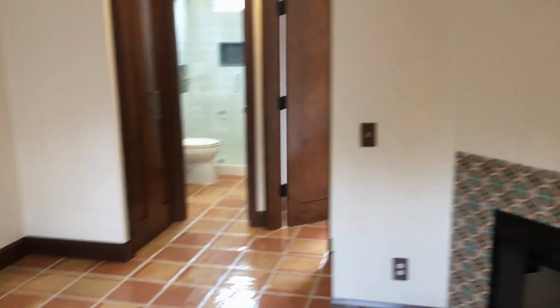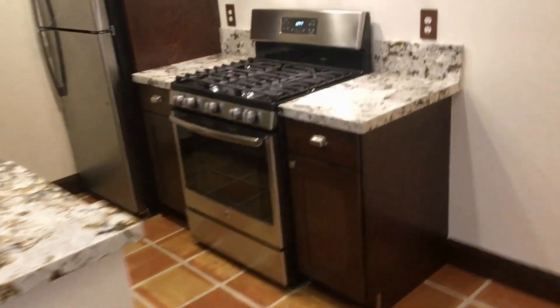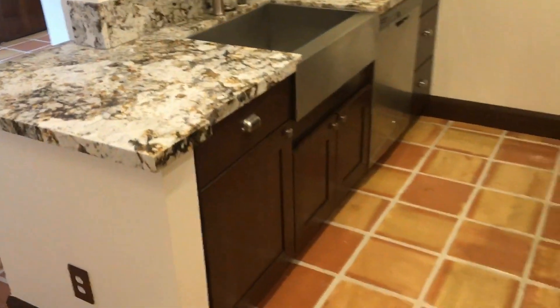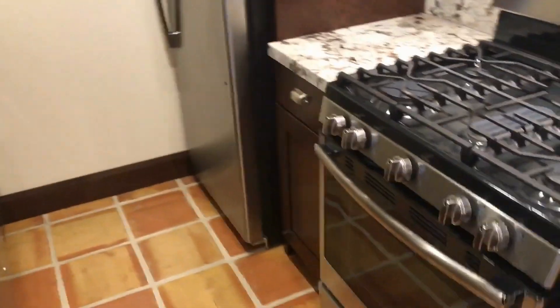Attractive tile flooring throughout the entire unit, with no carpets to worry about. Nice dining area here next to the kitchen. Beautiful countertops just installed, with new stainless steel appliances and custom cabinetry as well.